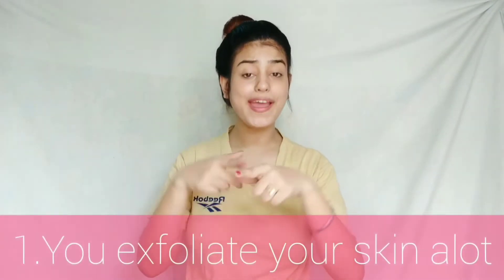The first thing is that you exfoliate your skin too much. Exfoliators are made to clean our face, clean the pores, and remove all the dead cells — agreed. But there is a limit to how much you should exfoliate. We exfoliate to remove dead cells and to make our skin smooth, supple, radiant, and glowing.